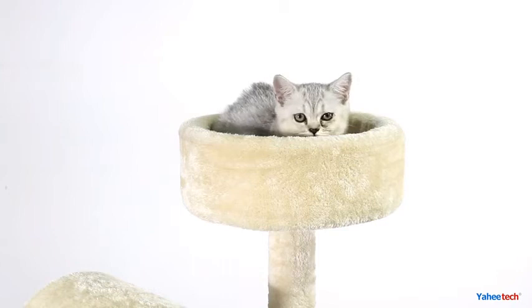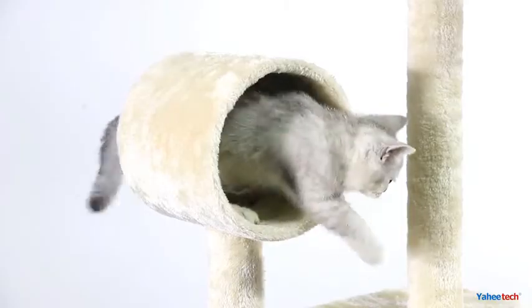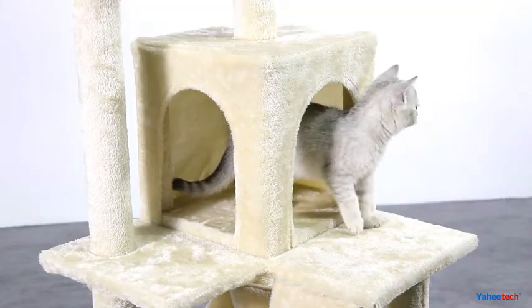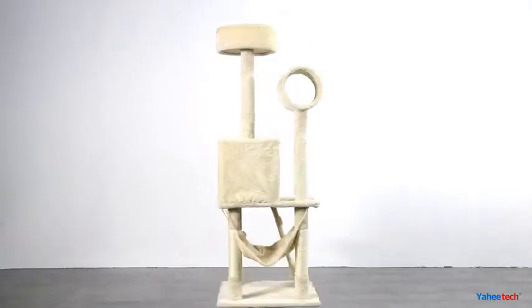or relax. Its single perch is great for lounging or feeling at the top of the world, a tunnel for play or hiding, a condo for a little R&R, and it even comes with a hammock for those that want to put their feet up.